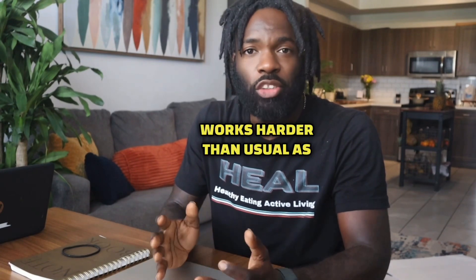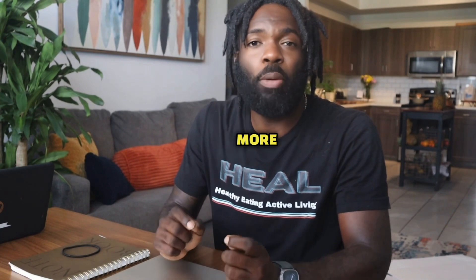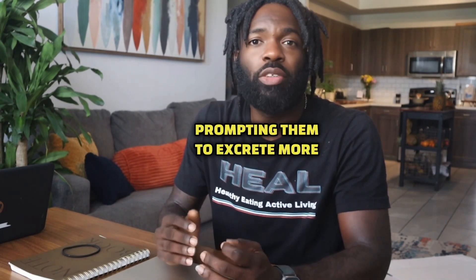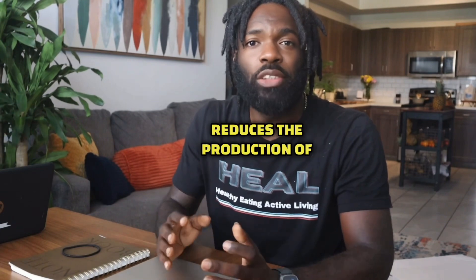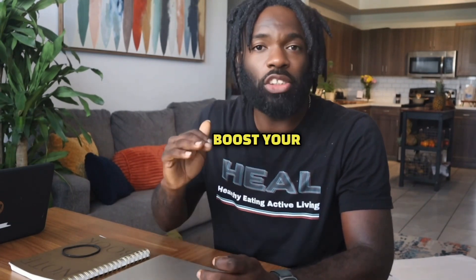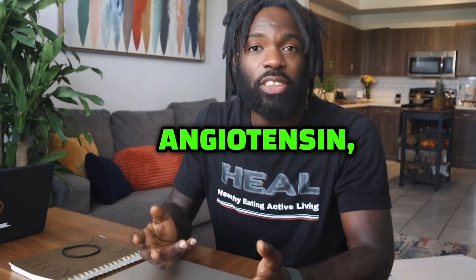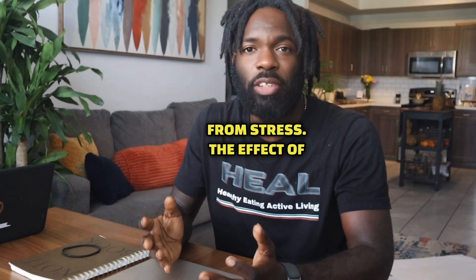When your heart works harder than usual, as it does when you have high blood pressure, it releases more BNP. This hormone acts on your kidneys, prompting them to excrete more salt and water. It also causes your blood vessels to dilate or widen. Additionally, BNP reduces the production of other hormones that can narrow the blood vessels, boost your heart rate, or affect fluid retention, such as adrenaline, angiotensin, and aldosterone. BNP is part of your body's natural defense mechanism designed to protect your heart from stress.